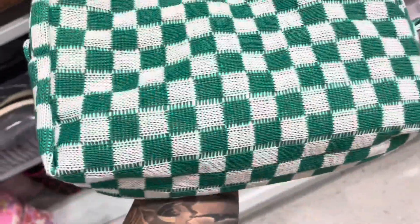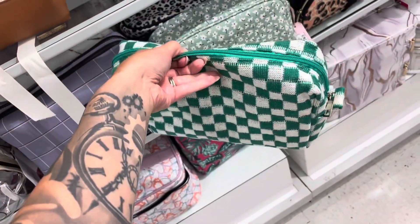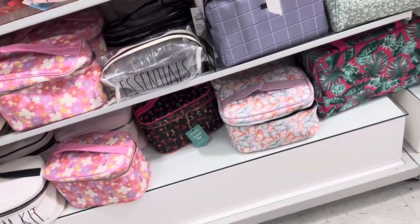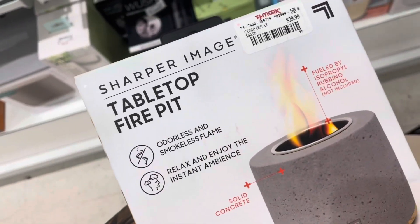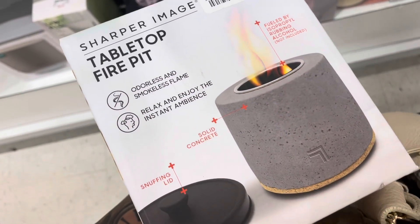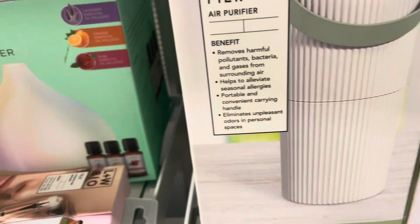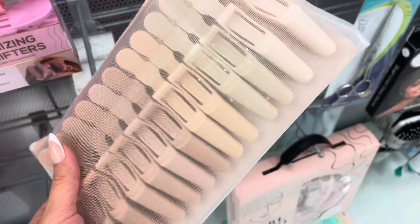This makeup bag is so cute — I almost got this back home in Tennessee. So many options. You can look at this one but it doesn't have a lot of compartments. They even have diffusers or air purifiers. For us neutrals girls, they have a whole bunch of clips and this is for $7.99.